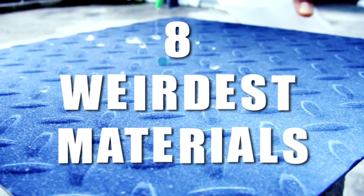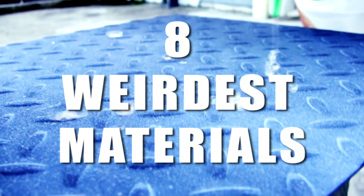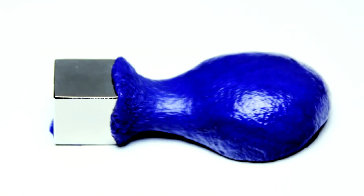TopList presents: 8 Weirdest Materials You Won't Believe Actually Exist.